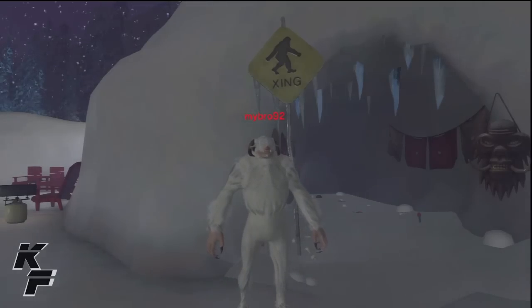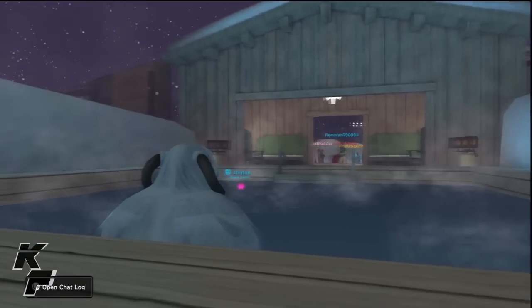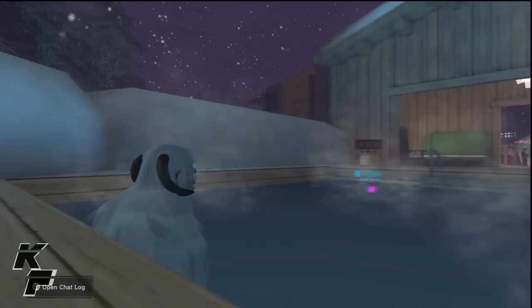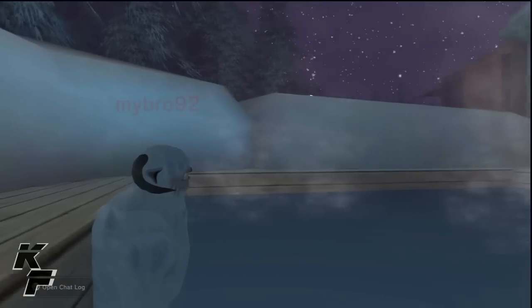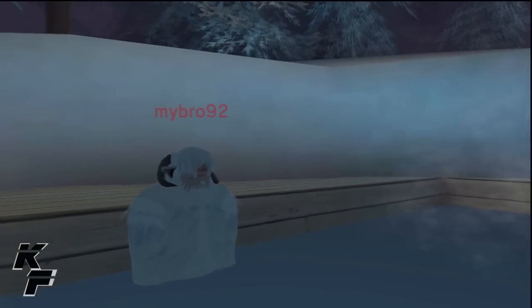The Yeti costume overall does have a good amount of detail on it. However, the shoulders and arm area looks like the white hair hadn't rendered quite correctly, but this doesn't excuse the fact that this is a pretty damn amazing costume.